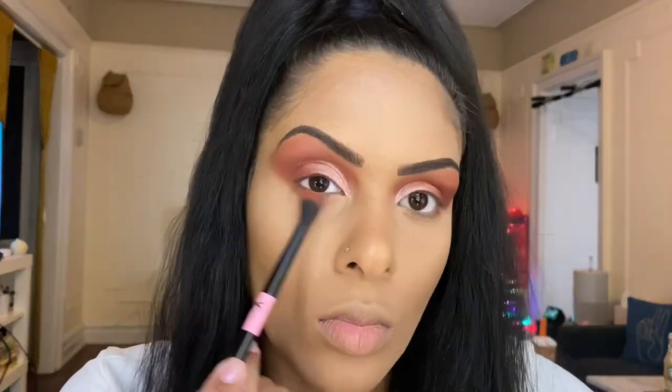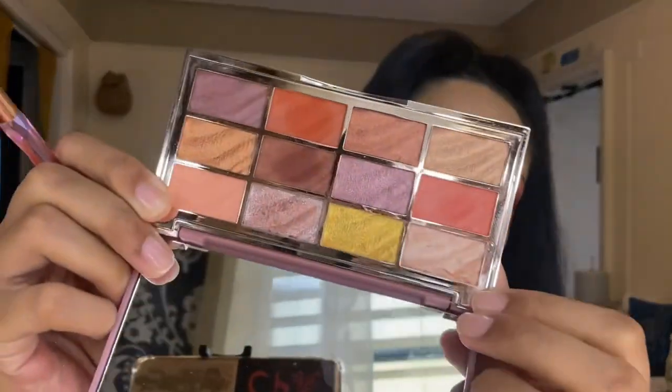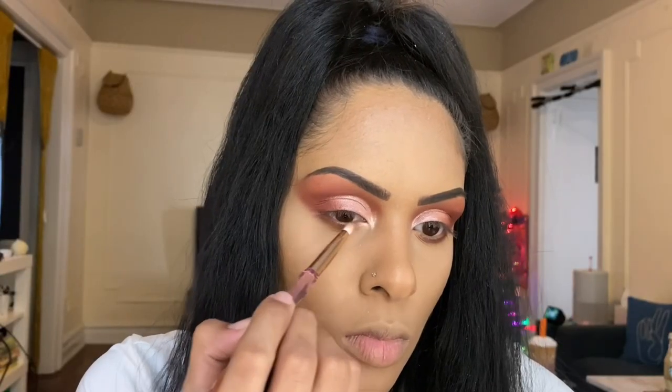With the same brush and the same two shades, we're going to smoke out the bottom lash line. For the last shade, we're brightening up the inner corner with this very pretty pink shade. So this is how the eye look turned out — we'll still add mascara, liner, and all that, but this is the shadow portion. I absolutely love this palette — the pigments are very pigmented, easily blendable, and it's just a gorgeous palette. Those wet-looking colors make everything pop and glow — I'm here for it all.